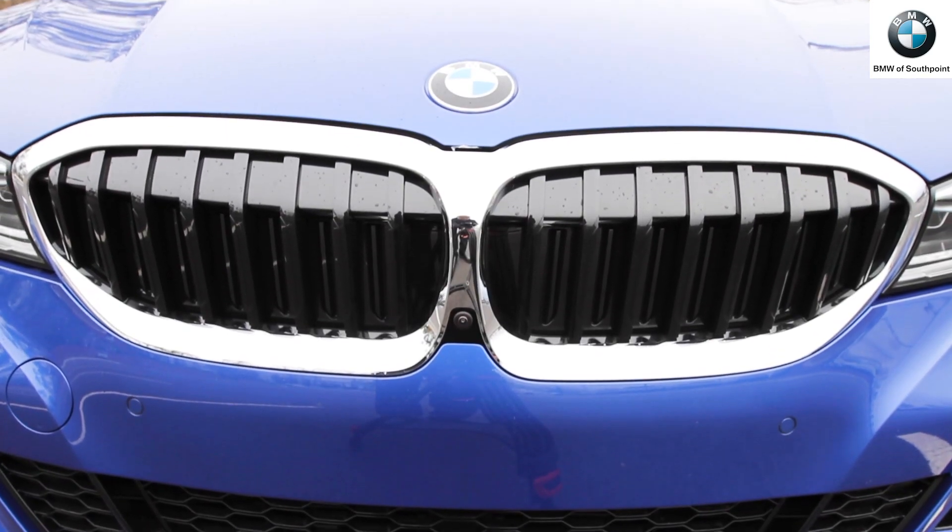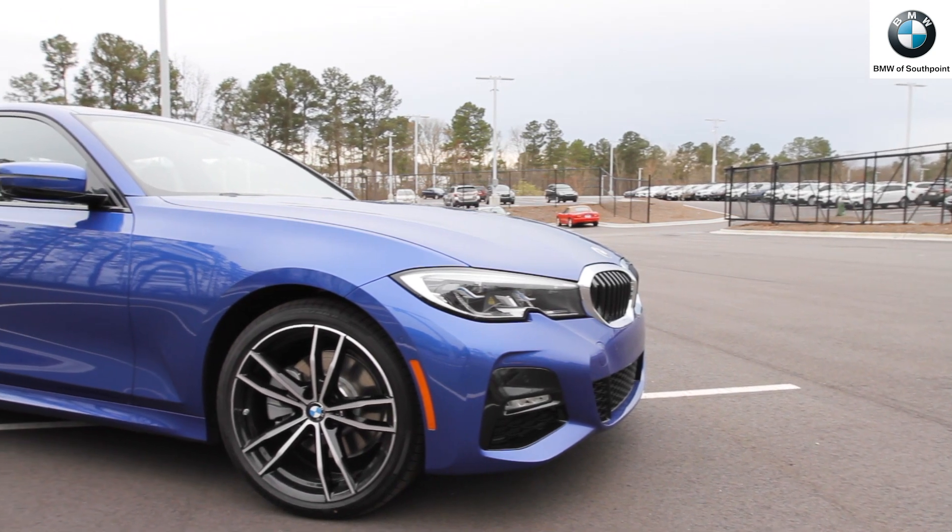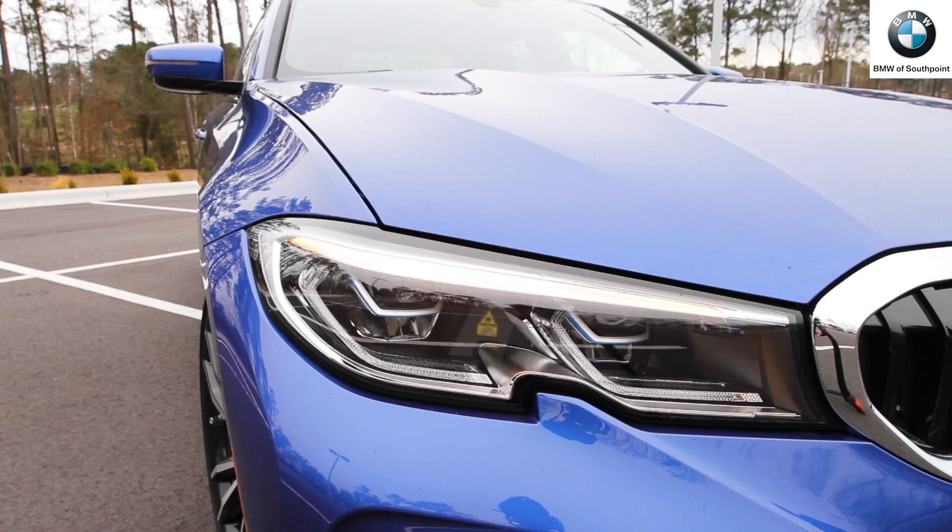The new 3-Series is completely redesigned, featuring an adaptive grille with a slightly longer body and sportier lines in the 2018 model. Full LED headlights and LED rear lights come as standard.